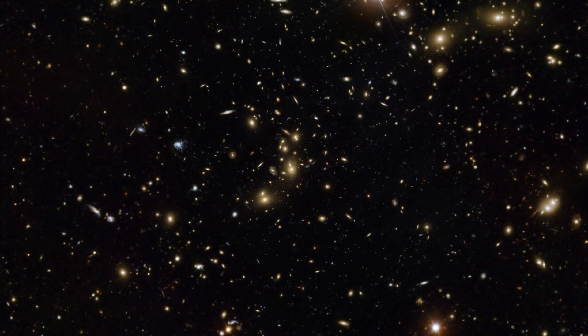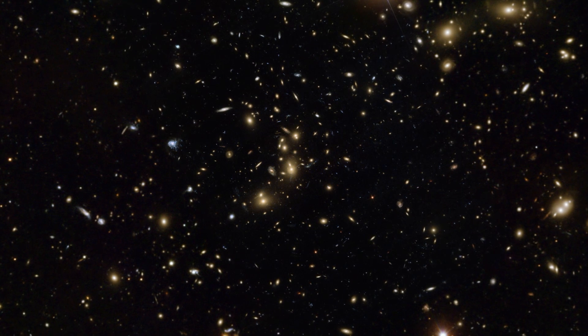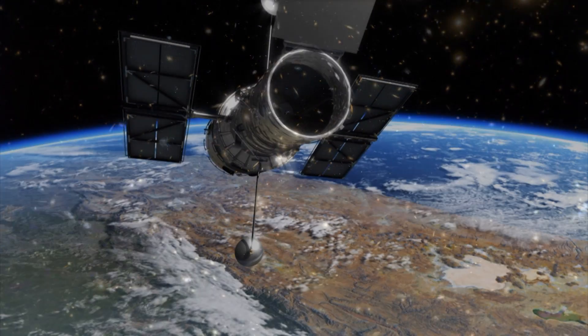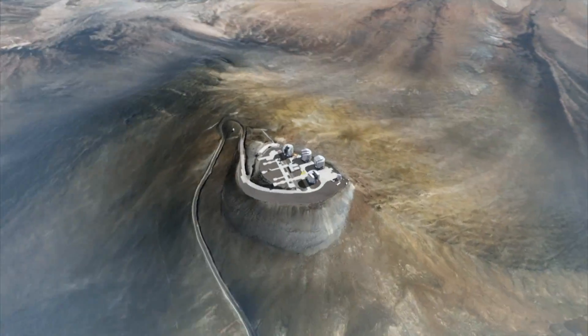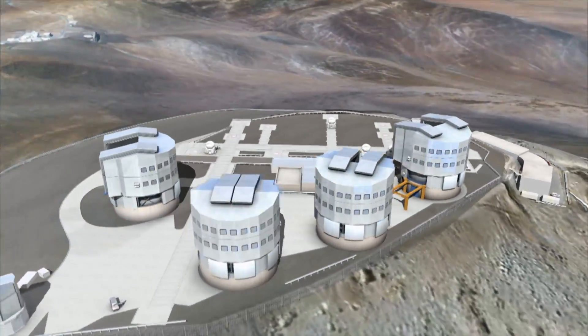A team of scientists has studied the unusual galaxy cluster Abel 2744, nicknamed Pandora's Cluster. Using telescopes in space and on the ground, including the NASA ESA Hubble Space Telescope and ESA's Very Large Telescope, they have discovered that it was formed by the simultaneous pile-up of at least four separate galaxy clusters.